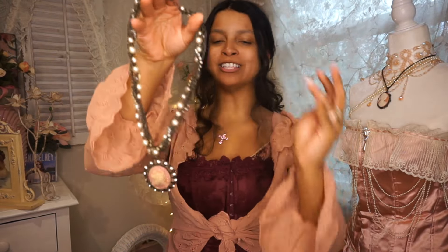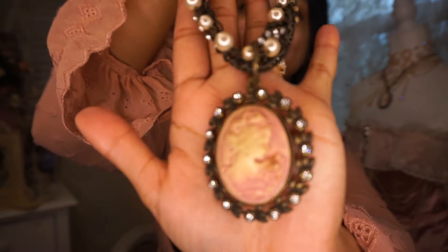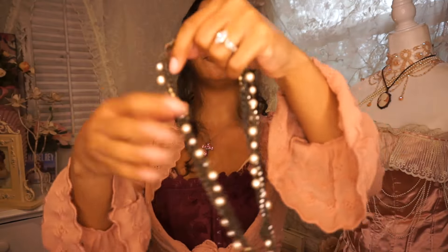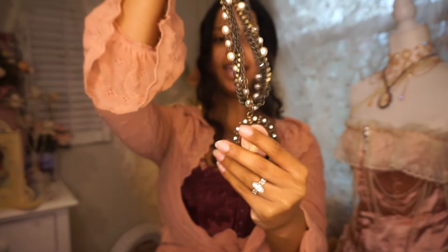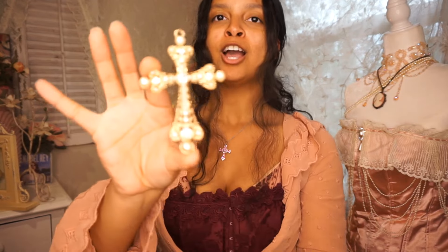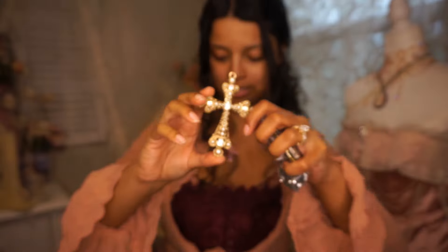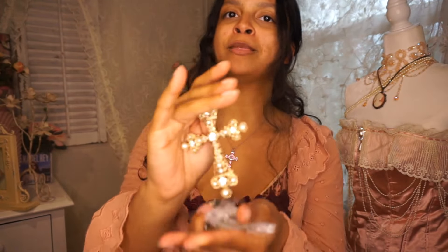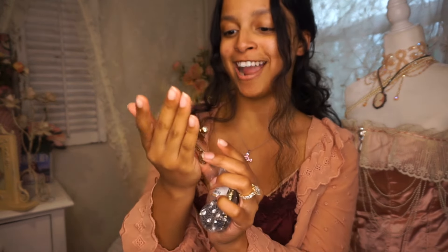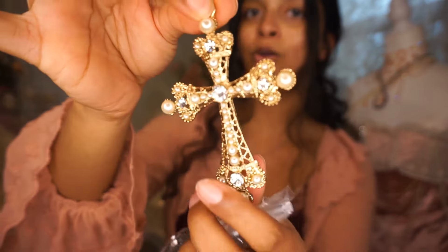It looks like a little bit of accessories first. The first thing I have here is this really beautiful cameo necklace — how extra it is with the faux pearls all around and the twisted chain. I love that the cameo is pink, and most of you know I'm really obsessed with crucifixes. Finding really cool, gaudy crosses is my absolute favorite, and this one's probably my most favorite I have thus far.